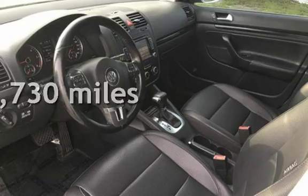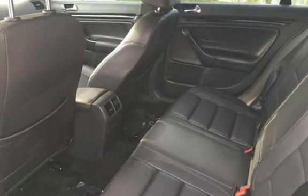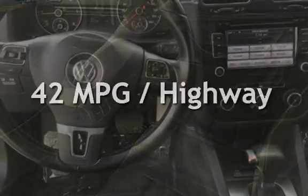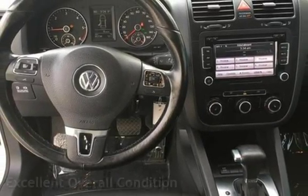This Volkswagen has less than 96,000 miles on the odometer. Estimated fuel economy for this vehicle is 30 miles per gallon in the city and 42 miles per gallon on the highway. This vehicle is in excellent overall condition.